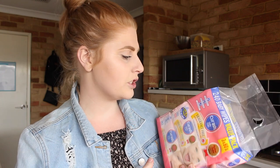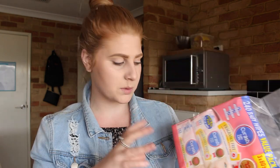Next I got some wipes for Frederick. We were down to about half a packet left, so I needed to get more. I just got our Curash baby wipes — these are my favorite ones.